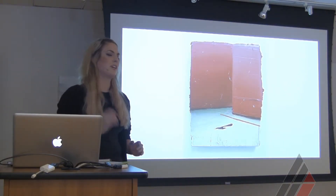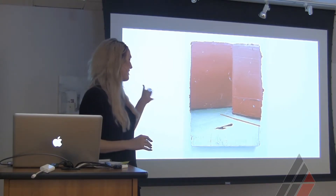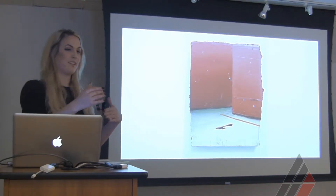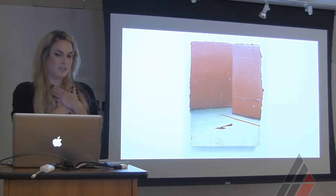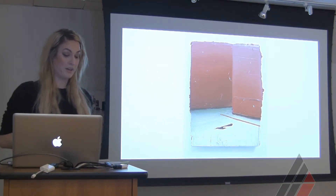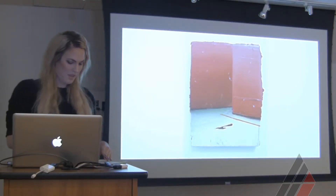I was also introduced to Matthias Weischer, a Leipzig German artist, and I was obsessed with one of his paintings — I couldn't believe the amount of depth he created in such a simple way. It was flat but also had so much space in it. I started thinking a lot about deep space versus shallow space.